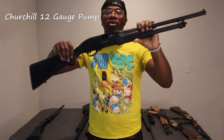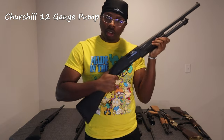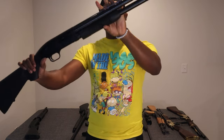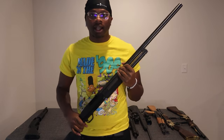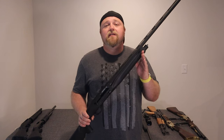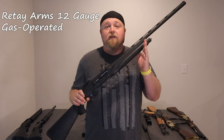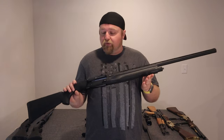We got the Churchill pump-action 12 gauge shotgun, holds about 6 rounds. We also got another 12 gauge pump-action — the Maverick Model 88, such a beauty as well. And last but not least for shotguns, we have the Retay Arms 12 gauge gas-operated shotgun. Beauty.